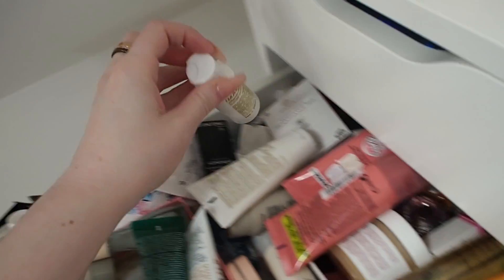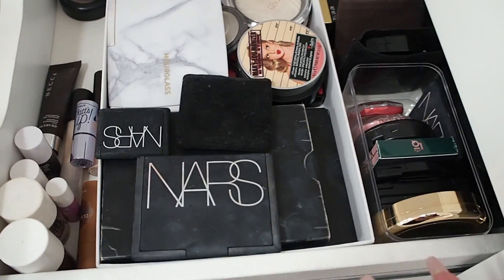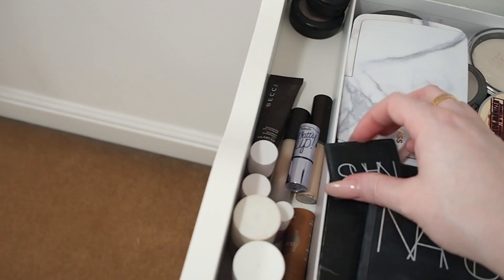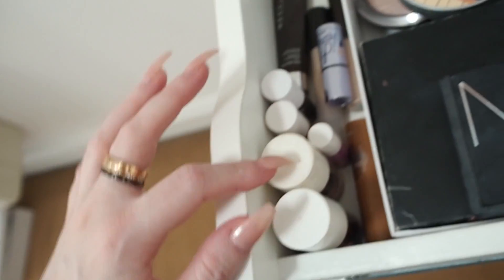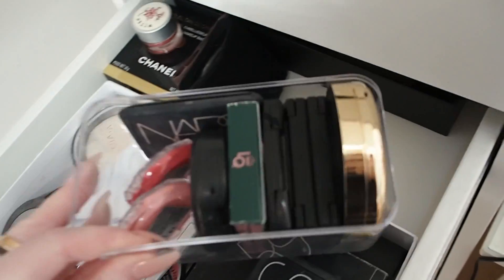The third drawer is my highlight, contour, blush, and cream products drawer. I've tried to keep it organized but I have too much. In the contour section I've got Kevin Aucoin, Nars Laguna — the big one and a tiny cute one — and my Hourglass marble product. I've got all my highlights here: Mary Lou-Manizer, Anastasia, loads of Becca. Cream products fit down at the bottom, and all my blushes are here too.